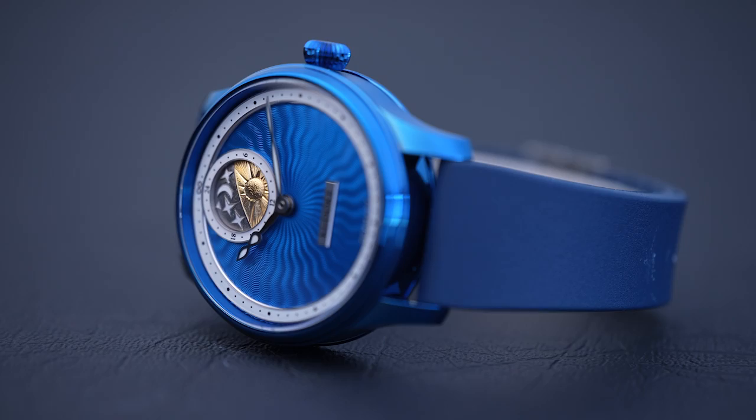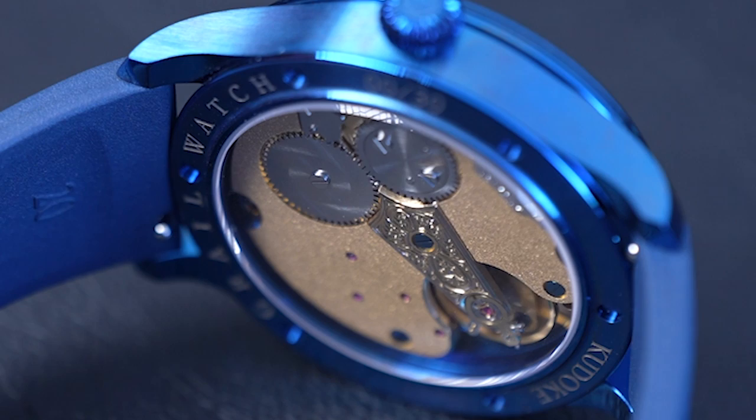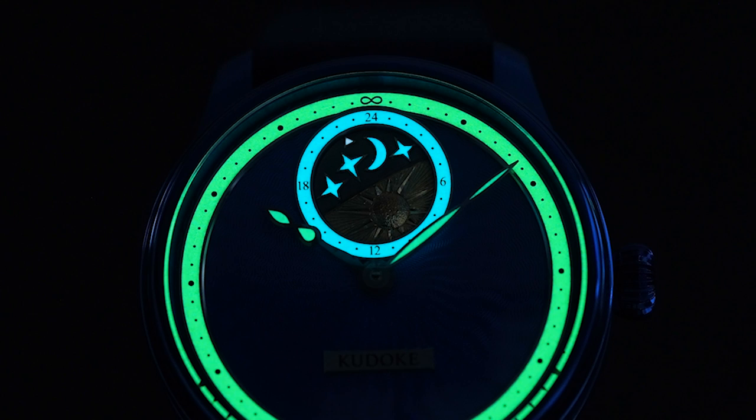The cool thing about this watch is that Stefan decided to make the hour and minute indicators, and also the chapter ring, and the 24-hour ring, and even the stars and the moon luminous. We don't actually have a light here, but we've got to see this loom shot.